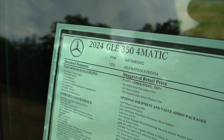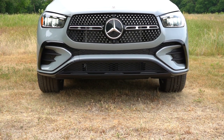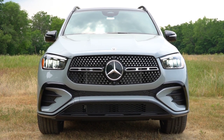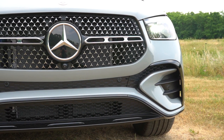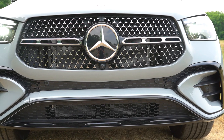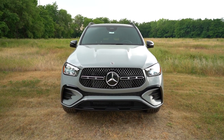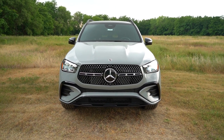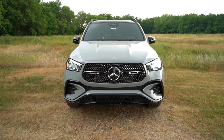Looking at the VIN, the fourth character is the number four, indicating the GLE is built and assembled in the U.S., though most of the parts still come from Germany — final assembly is stateside. Up front, a dual horizontal slat grille comes standard. However, with one of those AMG Line packages like we have today, you get that signature Mercedes-Benz diamond black front grille, which definitely looks good. There are chrome accents on the front lip, unless you go with the Night Package, which switches everything to gloss black around the front air curtains.